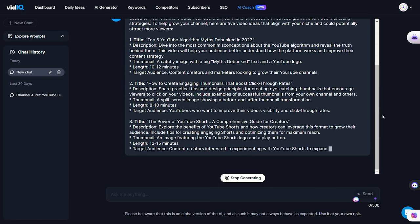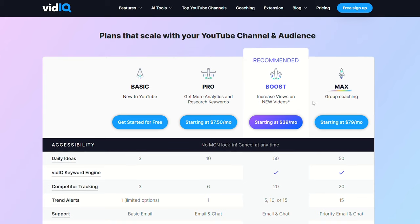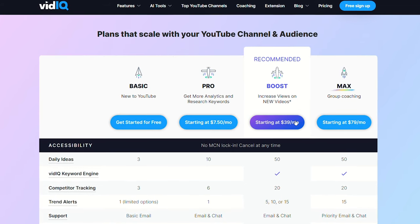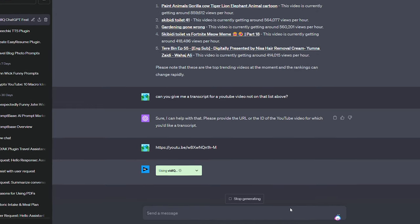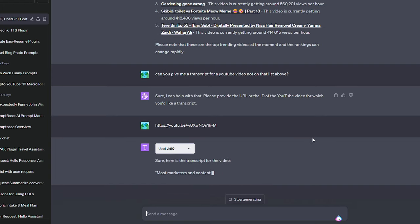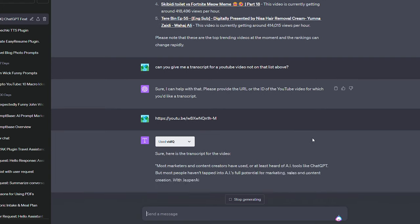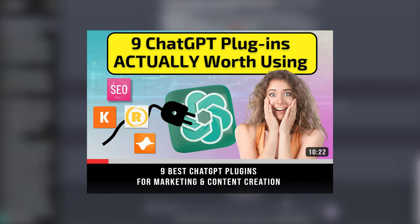If you make YouTube content, we definitely recommend downloading the extension. Subscriptions start at just $7 a month, but they also have a free plan if you're not ready to commit. There's a link in the description below. vidIQ also created one of our personal favorite ChatGPT plugins — our 9 Best ChatGPT Plugins video is also linked in the description.